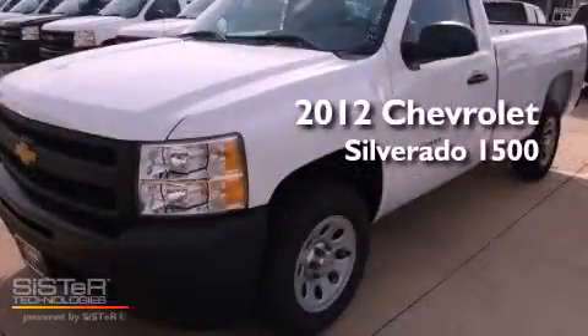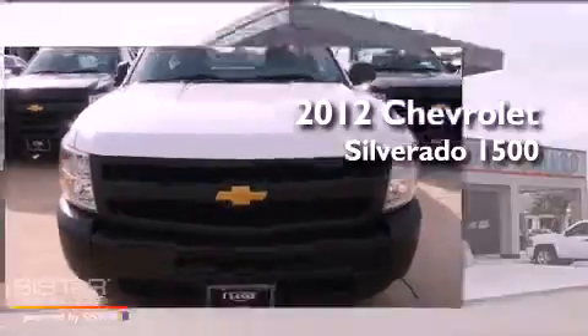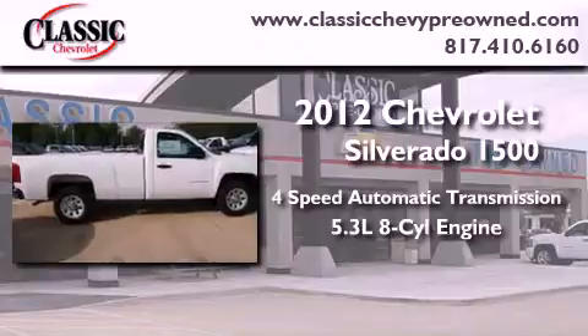This is a brand new 2012 Chevrolet Silverado 1500. This vehicle has seating for three adults and a 5.3 liter V8.